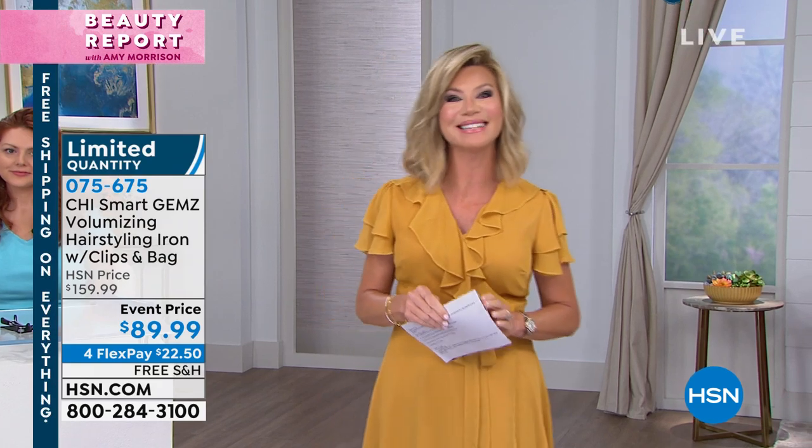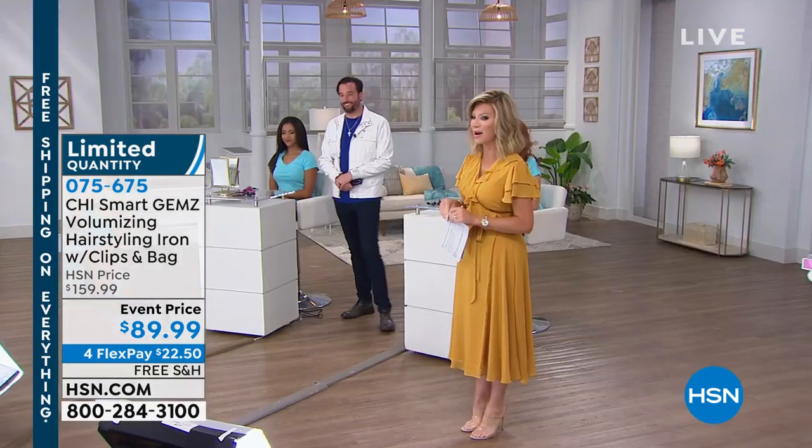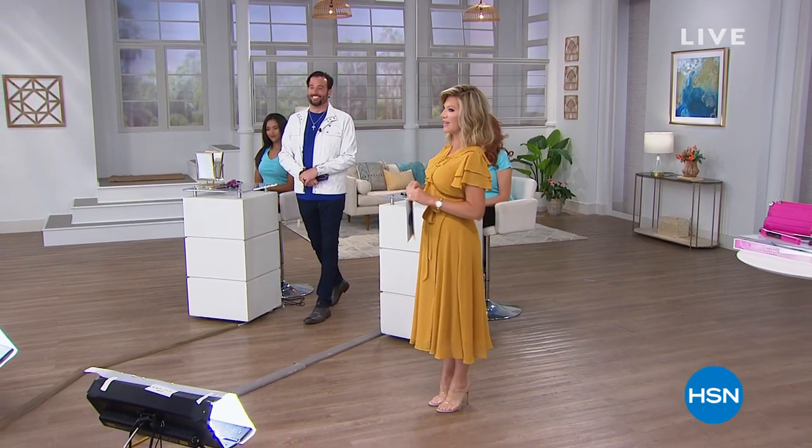Don't forget we are simulcasting live on HSN's Facebook page. If you have any questions, I'll be answering those during our break.